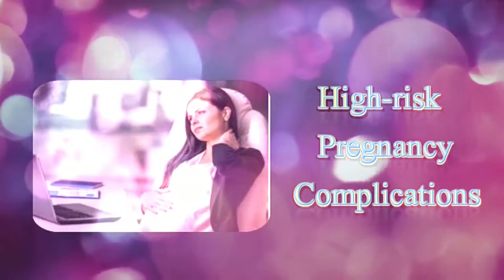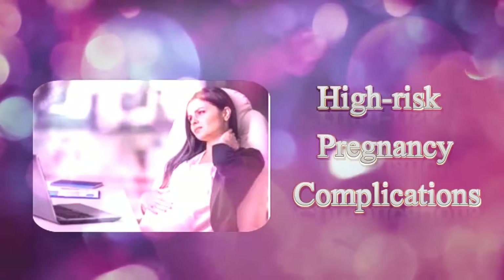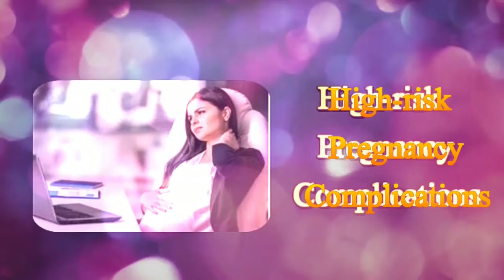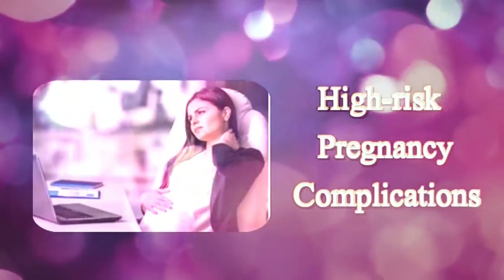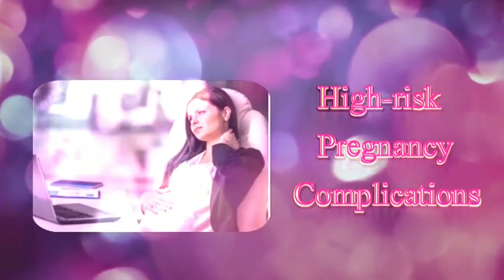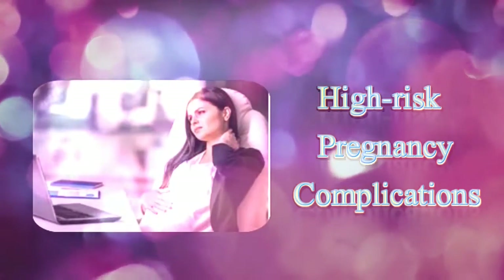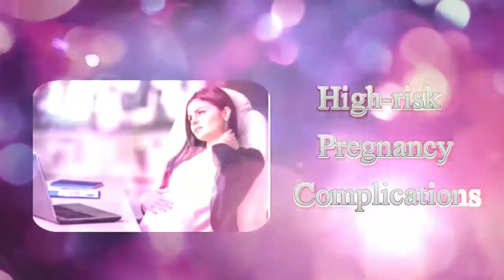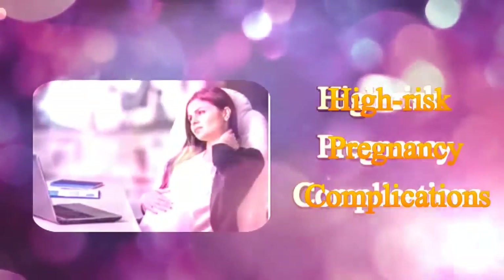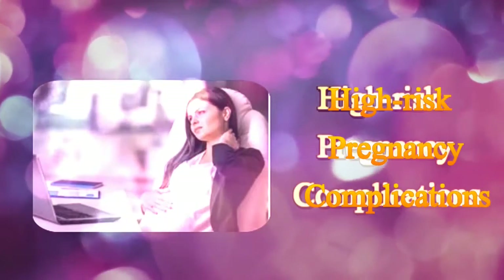Having a high-risk pregnancy basically means that a woman has a high chance of developing complications during her pregnancy period or at the time of delivery. Factors that can increase the risk of complications include pre-existing medical conditions, poor diet, mental health, as well as the lifestyle choices made by the woman. It is not necessary that every expecting mother would have such complications; however, having some idea about them beforehand may help to deal with them and prevent them from occurring.